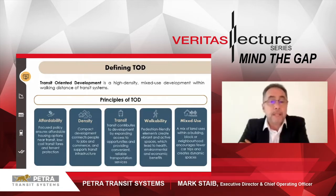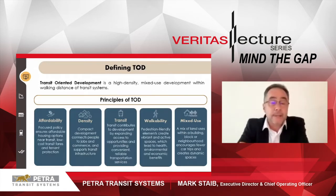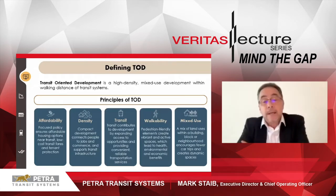Density. Compact development connects people to jobs and commerce and supports transit infrastructure. Compact but not crowded development, with seamless connectivity to home, office and commerce. It's very important that the density is right — not too much, but enough to support the mixed development. Transit contributes to expanding access to opportunities and providing reliable transportation services. The transit system must be reliable, convenient and easily accessible. If it's not accessible, people just won't use it.